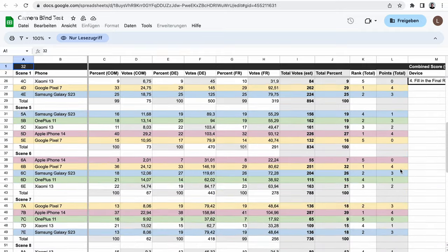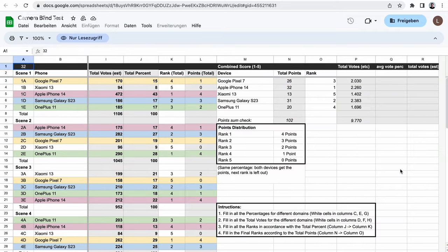First place earned 4 points, second place got 3 points, and so on. Once all points were tallied, we ranked the smartphones from 1st to 5th place. Keep in mind that the rankings within each scenario were based on the votes received for each photo. On the 7th day, we counted the votes and compiled the final rankings to reveal the best camera phone in our lineup. And without further ado, here is the best smartphone camera for under $1,000.